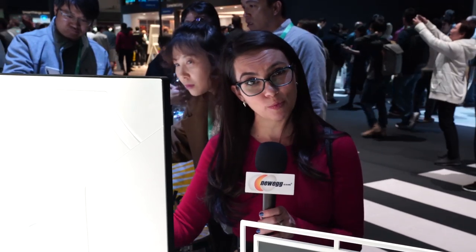Awesome, the booth looks stunning. Congratulations. Thank you very much, we're really excited about 2020. I'm going to spend a little bit more time with this beauty while I can before I move on to my next appointment. Make sure you stay right here on Newegg for all of your CES coverage.